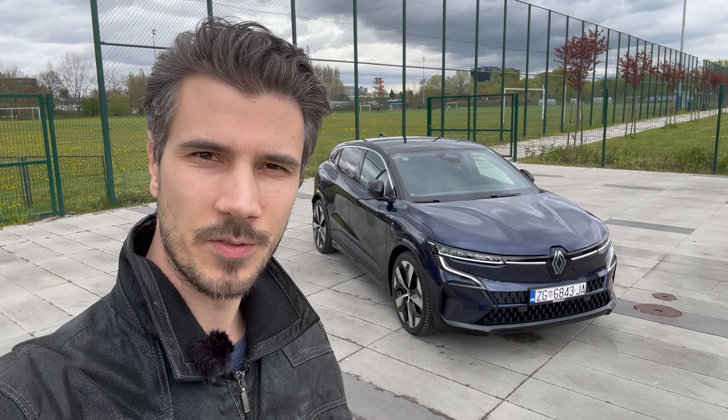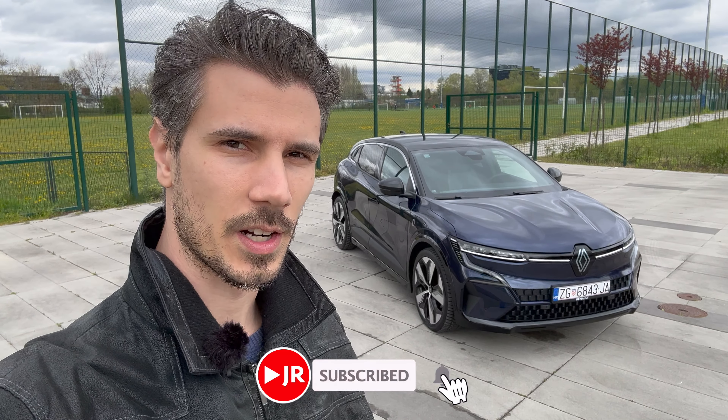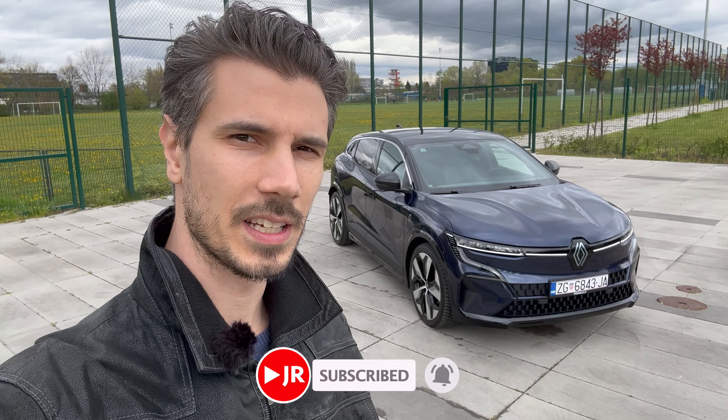Hello ladies and gentlemen, welcome to a new review. Behind us is the new Renault Megane — this is the E-Tech EV, fully electric model, the strongest 220 horsepower version. In this video we're going to take a tour of the exterior, interior details, check the infotainment, and without further ado let's just jump into the review.